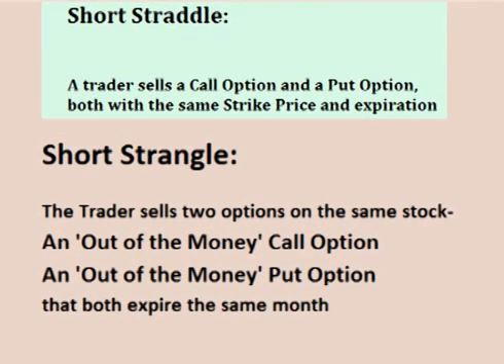A short strangle is similar to a short straddle. However, for a short straddle the trader sells two at-the-money options that have the same strike price, and with a short strangle the trader sells two out-of-the-money options.